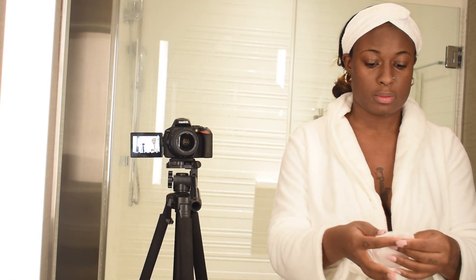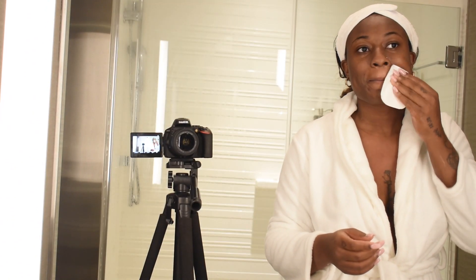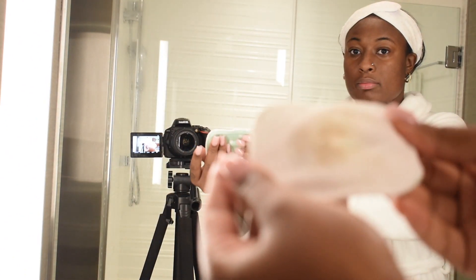I took my face mask off and I'm just toning my face with the Polish Choice exfoliating toner. This really cleans your skin — and you're gonna see why I say that. That's how much dirt came off my face. Ew.